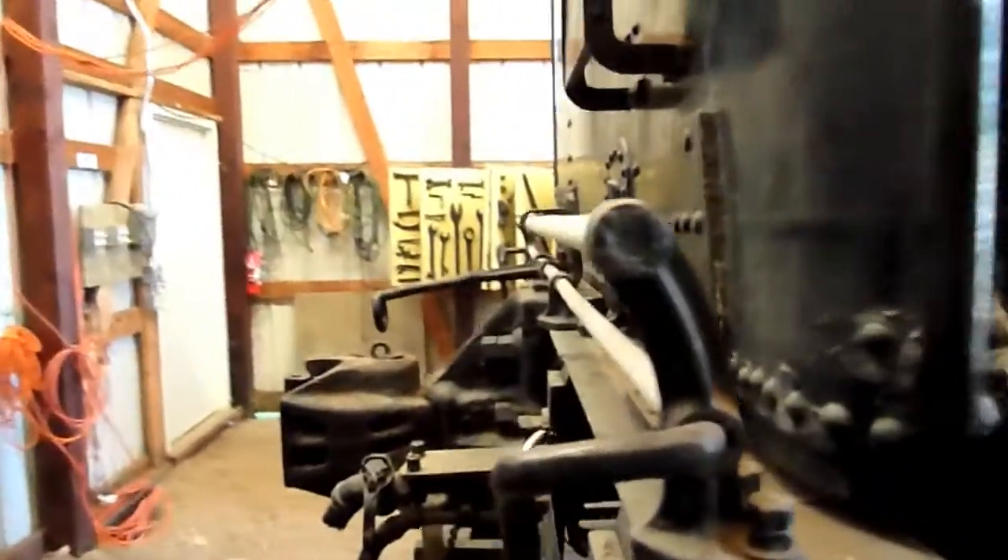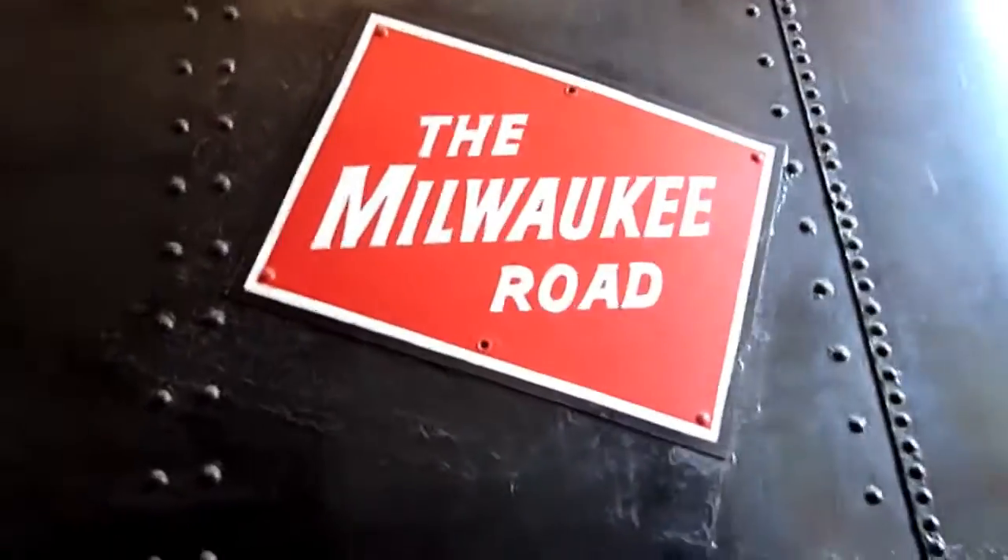There's the back of it — you can see it's really nifty. There's some tools over there that are used on the railroad. On Milwaukee Road, engine 1004.